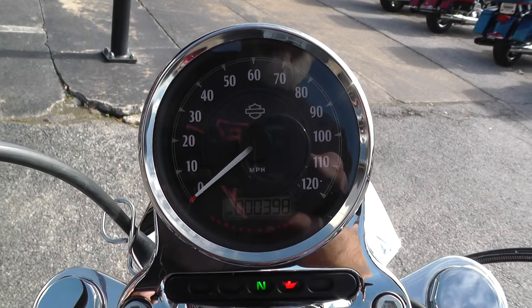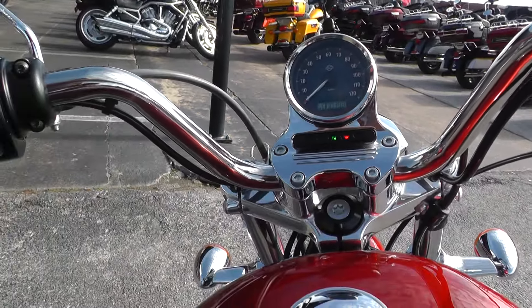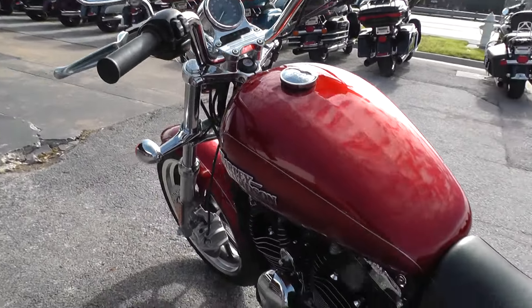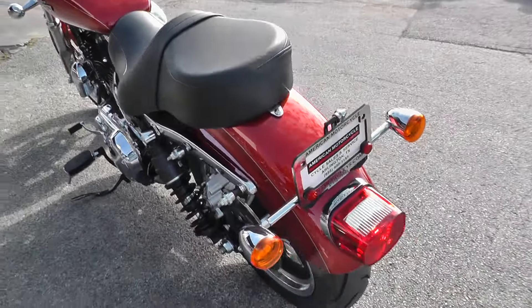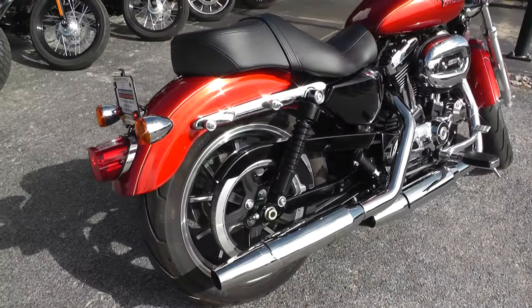This bike's only got 398 miles on it. We ran it through our shop and checked it out to make sure it's ready to go. It qualifies for some excellent financing and extended warranties.